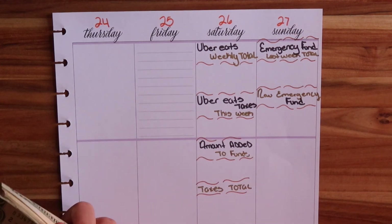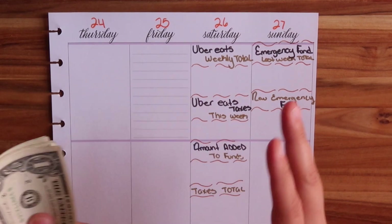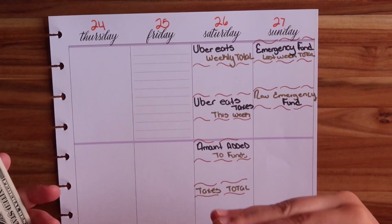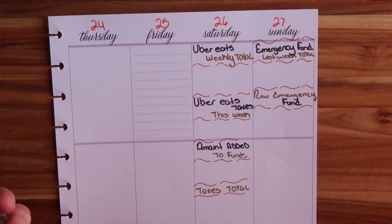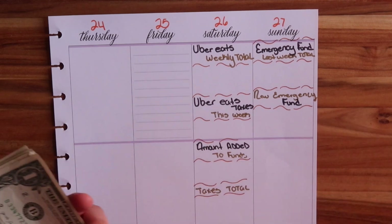I do weekly updates for my emergency fund and I'll link up here my last emergency fund video so you can go ahead and watch it. I also created a playlist if you want to watch from the beginning to see my progress — go ahead and click on the playlist and you will see them set up as emergency funds.